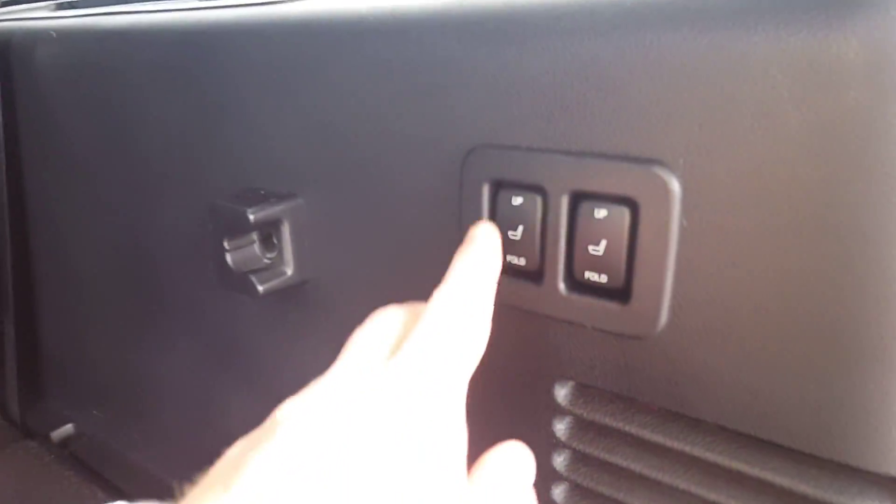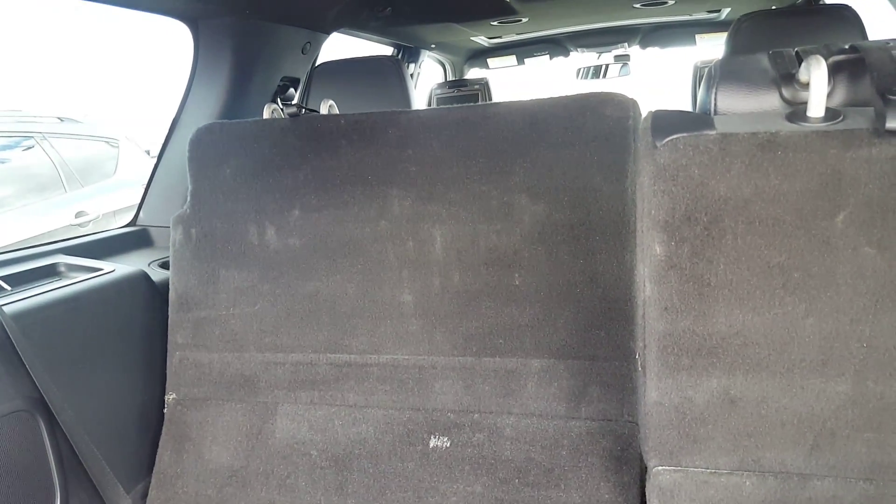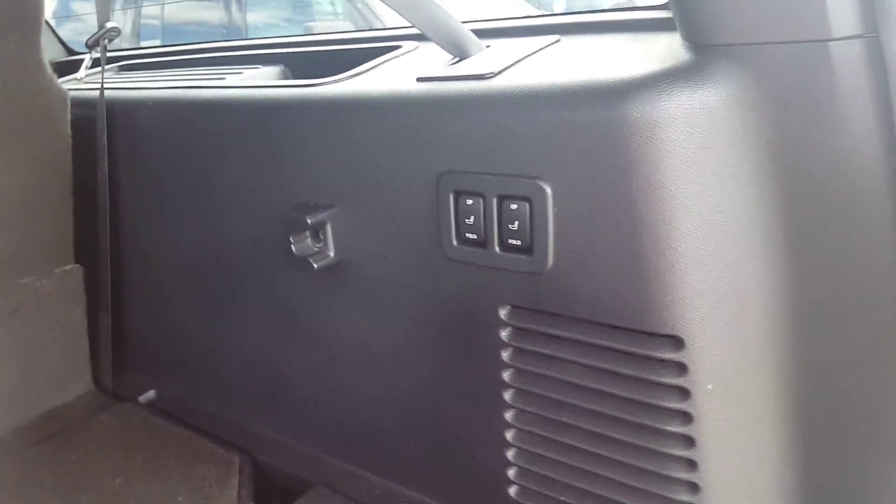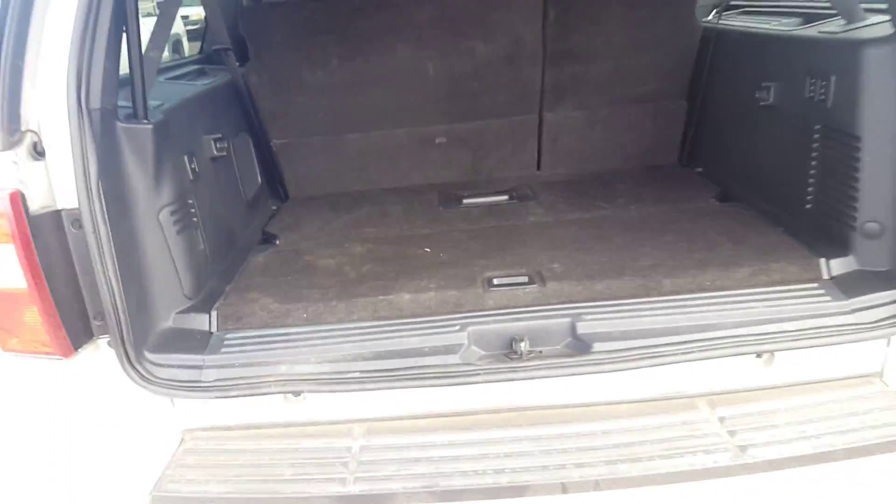You've got DVD players in the back of those seats right up there, which is pretty nice. They are power-fold — power-fold seats from the back here, go back and forth. That's awesome, I really like that. And that's with those buttons right there. We'll go ahead and shut this and I'll show you the inside real quick.